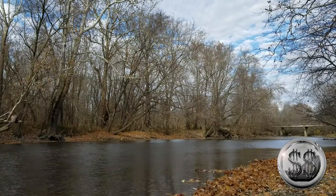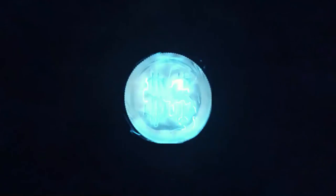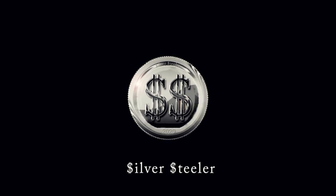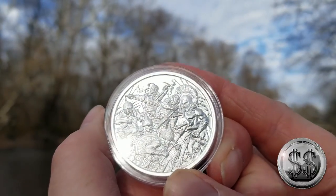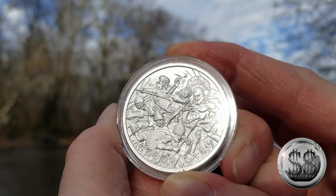Come and take it. Hey everyone, SilverSteeler here with Winning Image Photography. This is the Malone Levee Type 8, another 2oz round from the Intaglio Mint.